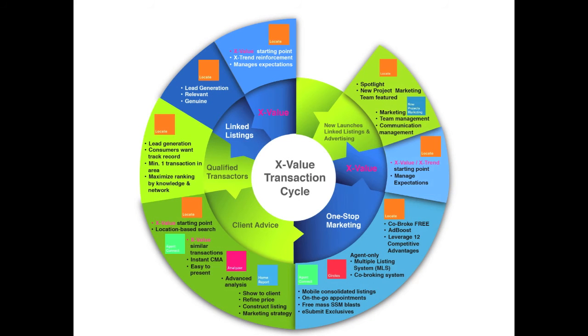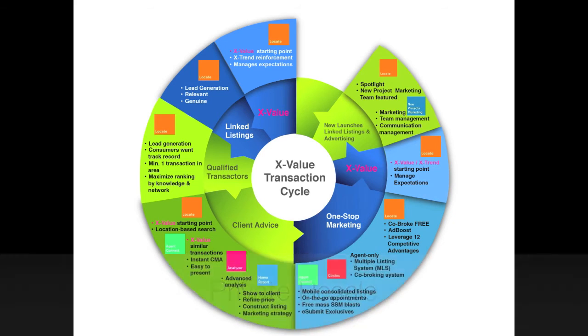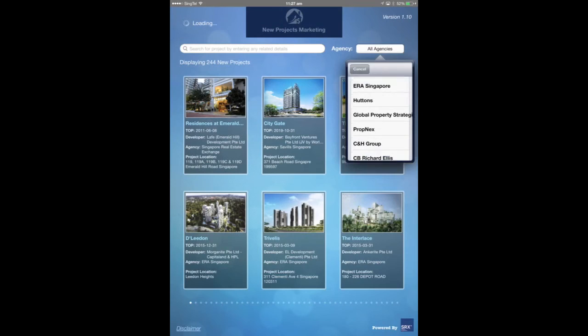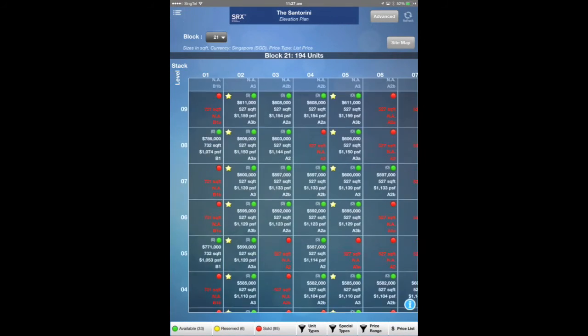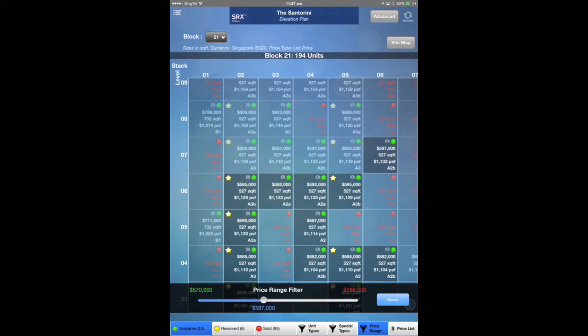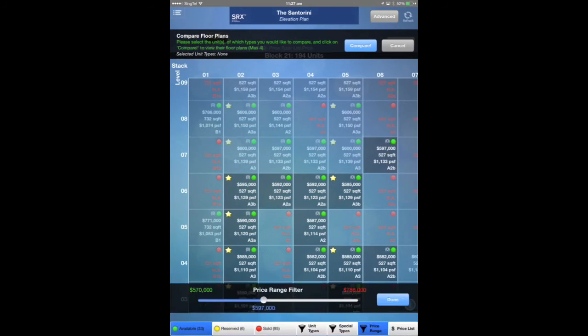SRX Enterprise works for all property types and all markets, including HDB, private resale and new launches. Impress your client with a new project elevation plan. Join your agency's new project marketing team and get special exposure on srx.com.sg.